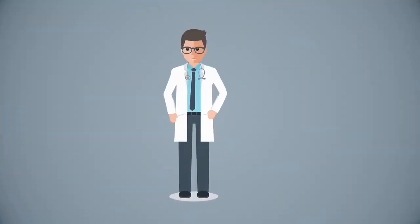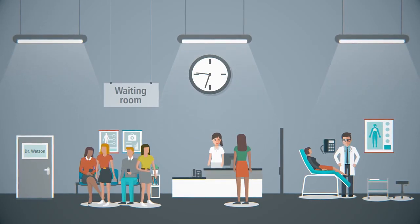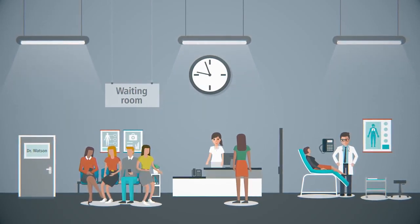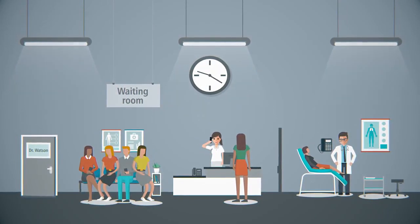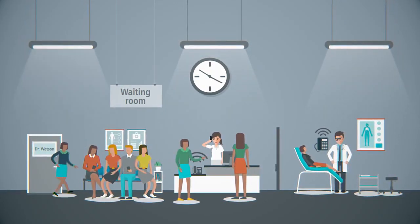Meet Dr. Watson. He runs a busy practice so his waiting room can get pretty full. Every day is the same: urgent calls, last-minute add-ons, short visits turn into long visits. Emergencies throw off the whole schedule again and again.